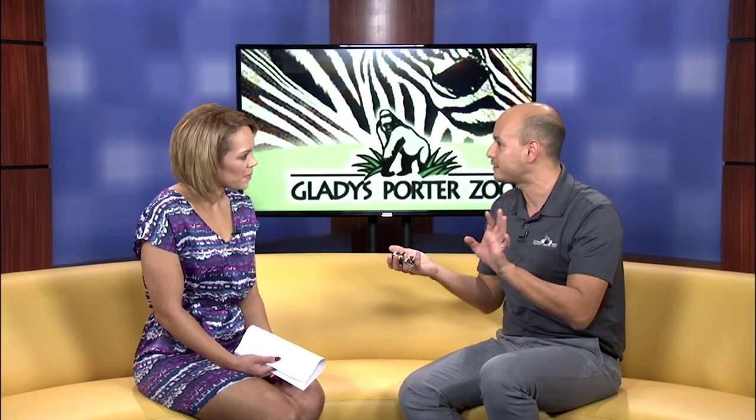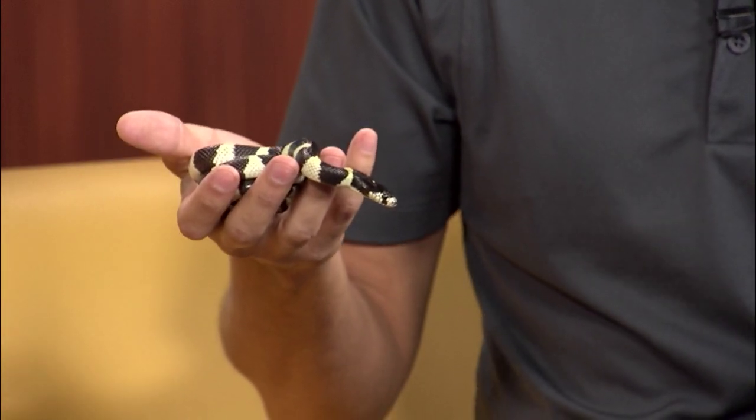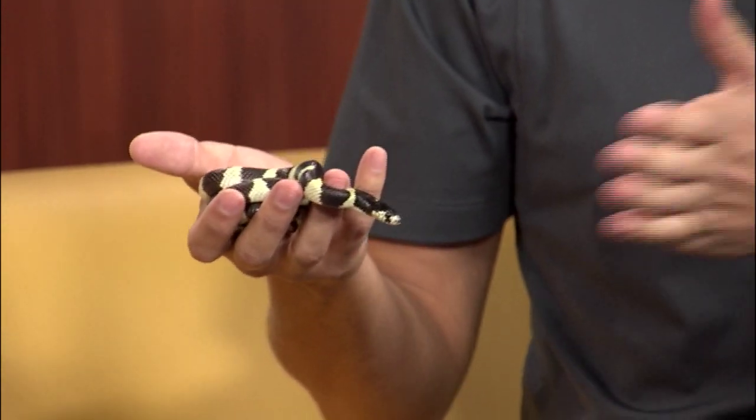This is actually a California king snake, and it's a hatchling — only a few months old. It's new at the Gladys Porter Zoo in the education department, and she needs a lot of growing to do. They're from the United States, more western snakes.